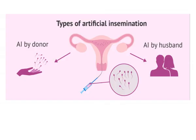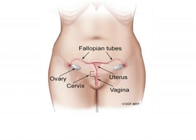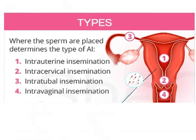Artificial insemination involves insertion of sperm of a male partner or donor into the female reproductive parts without coitus or sexual intercourse. The sperms are usually put into the cervix, uterus, or the fallopian tubes of the woman. The most common method, called intrauterine insemination, involves placing the sperm into the uterus, while intracervical insemination involves placing the sperm in the cervix of the female.